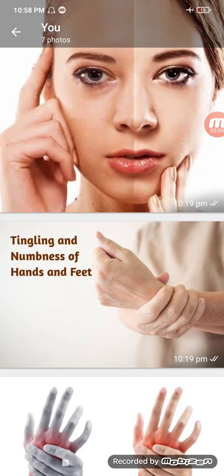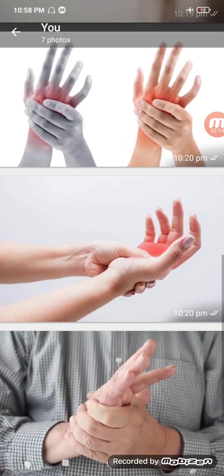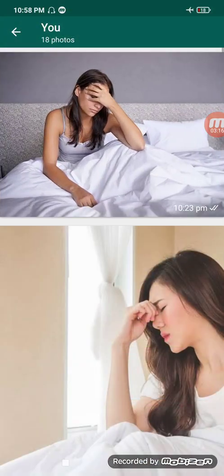Another main symptom of vitamin B12 deficiency is numbness and tingling in your hands and feet, especially while sleeping. The pictures here are all conveying the same thing about this symptom.